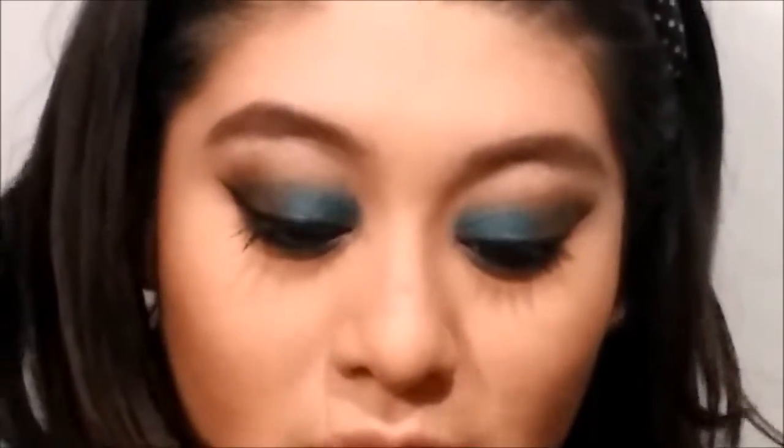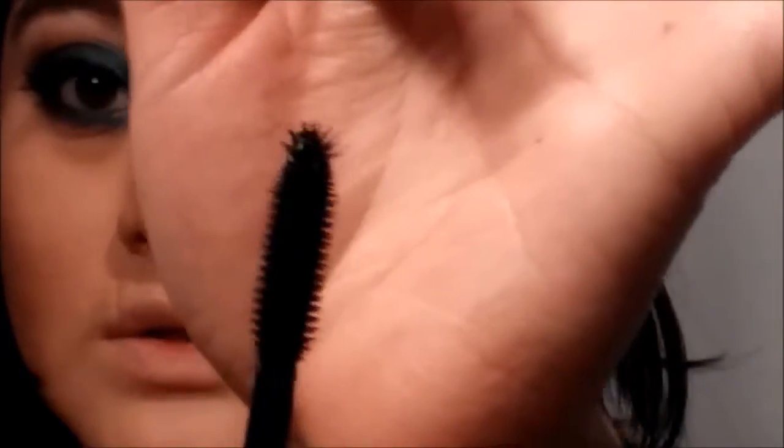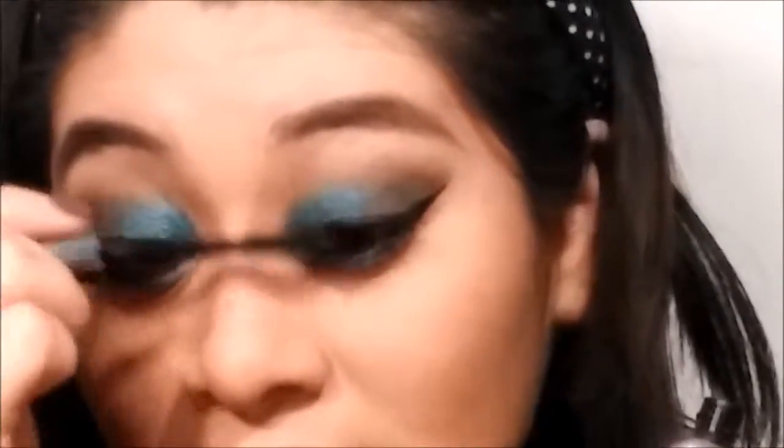I'm kind of excited because I'm trying new stuff now and I really like it. Then I'm going to go in with the Benefit They Are Real mascara — it has a kind of smart tip. I'm going to apply this just to make the lashes look a little fuller and longer. I don't apply falsies because I feel scared, but I want to try. Let me know in the comments down below.